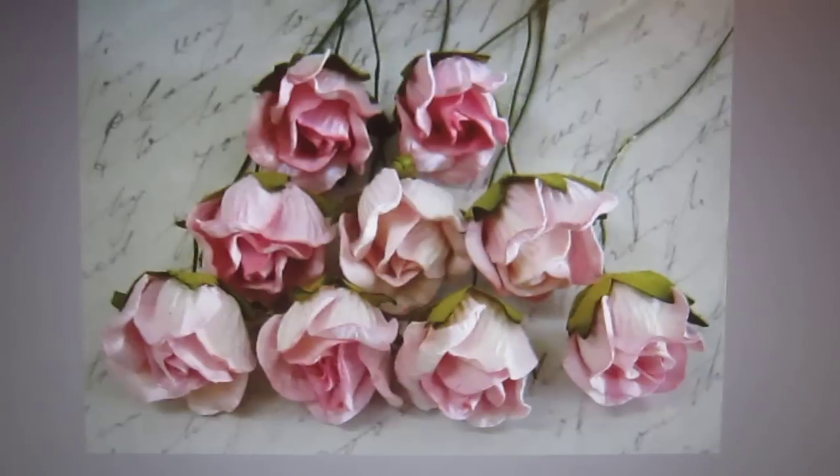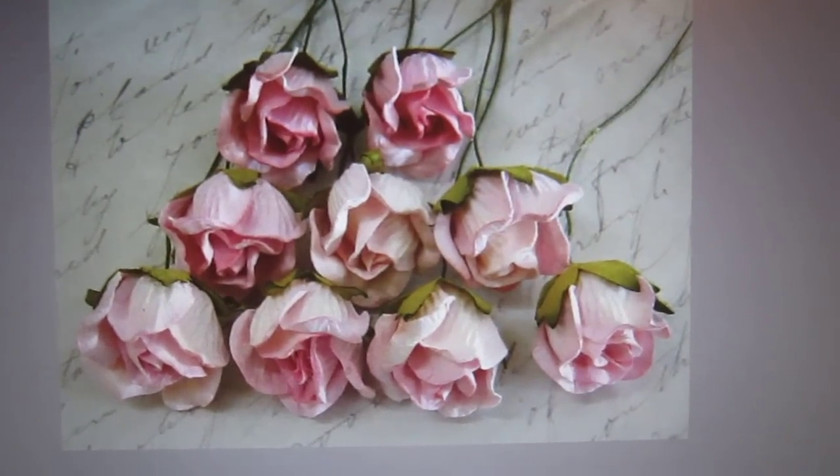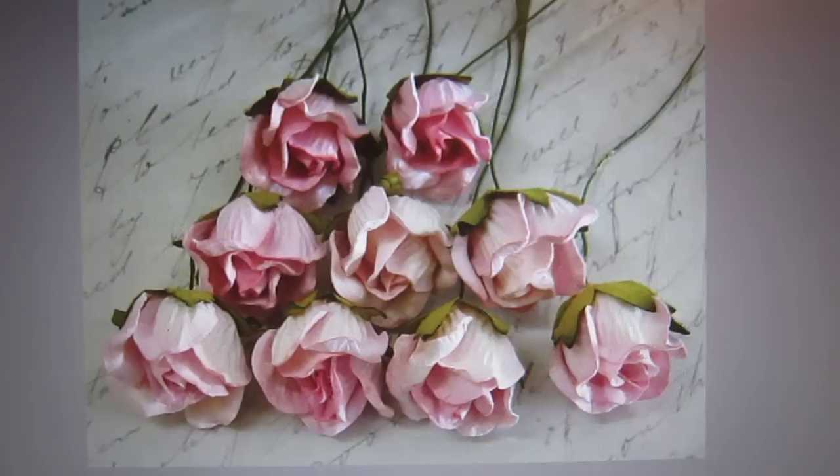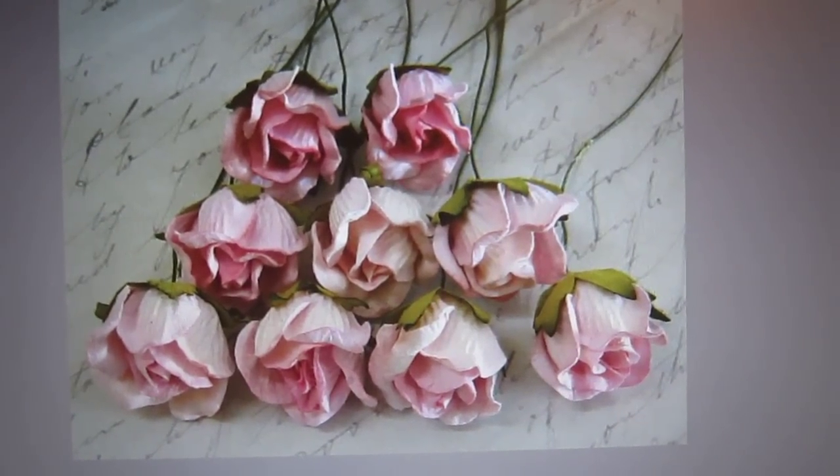These come in a variety of colors, so go on over and check it out. If you're interested in the pink, the item number is BUD-133.